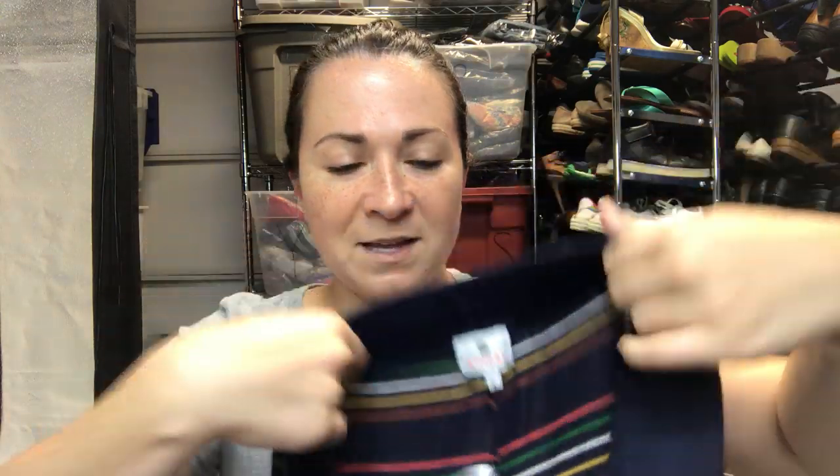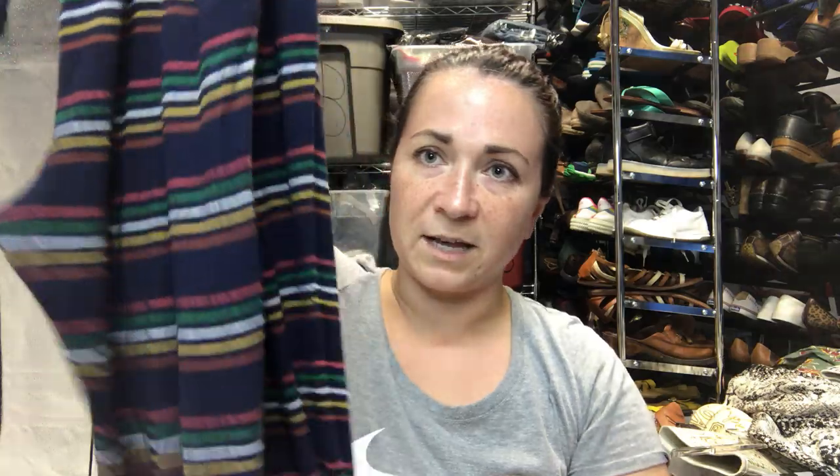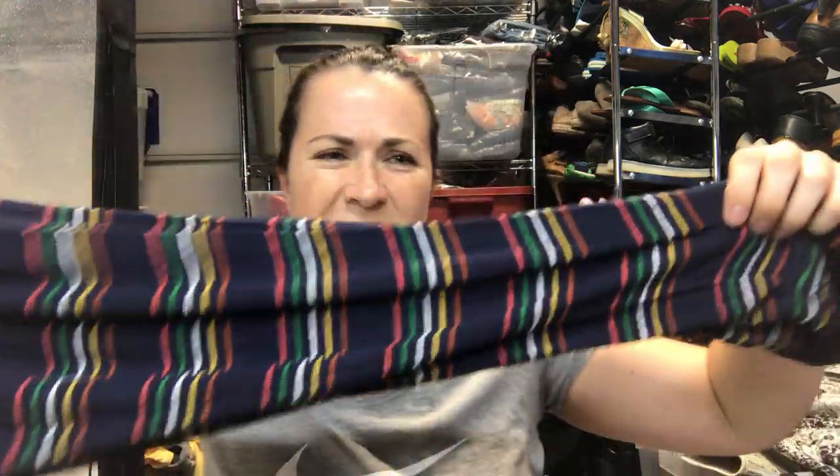I think I showed this in another haul but I just photographed it — it's the Susan Pacini skirt so I'll put that to the side. Next are Sundry pants, size 4. I believe this brand is sold at Anthropologie and I think these are like pajama bottoms or just beachy soft bottoms — they're super soft.